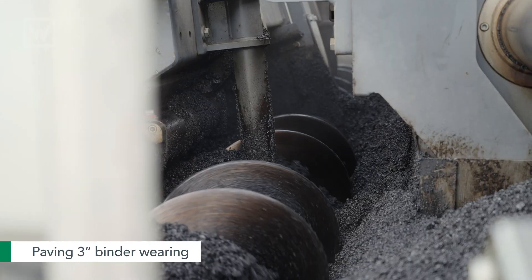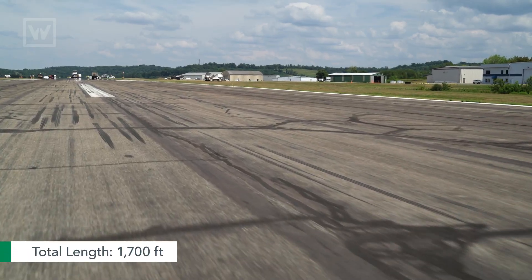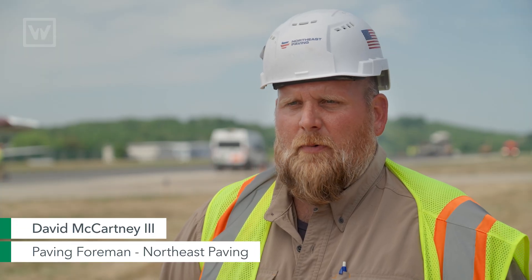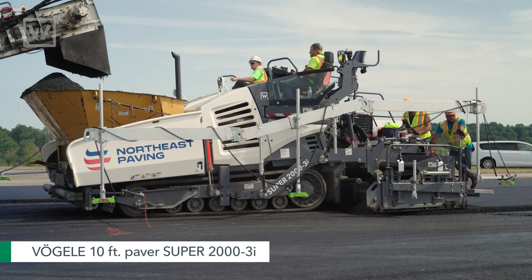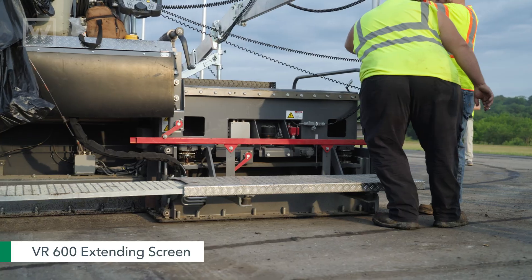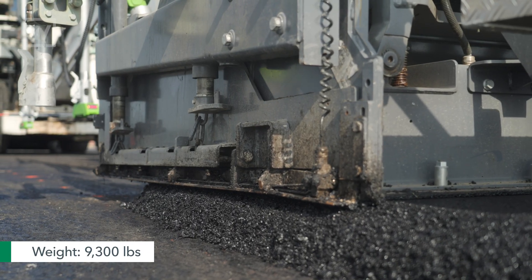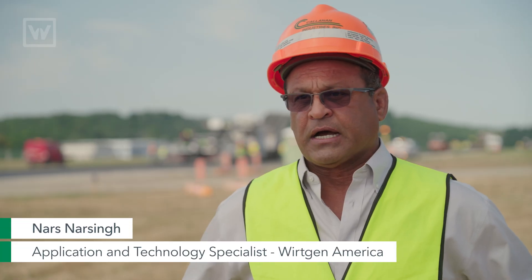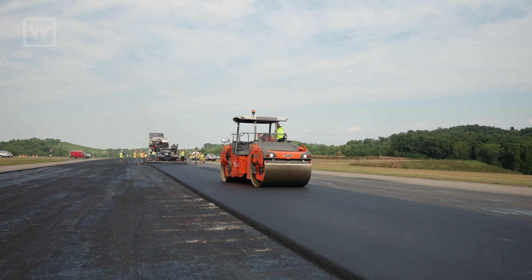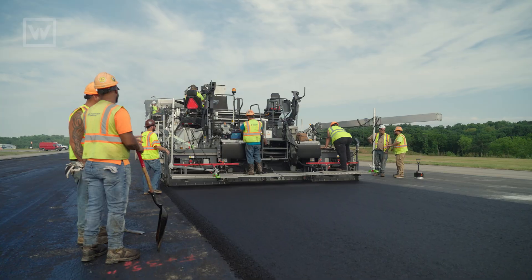There's about three inches of binder wearing and then two inches of wearing on the top. The total length we are paving is 1,700 feet, right around 2,100 tons per day. We have our S2000 — our 10-foot rubber track paver with our VR600 screed, which is our rear mount screed. The rear mount screed is about 9,300 pounds, which is ideal for this type of work because the IRI — the International Roughness Index — requirement for airports is pretty significant.